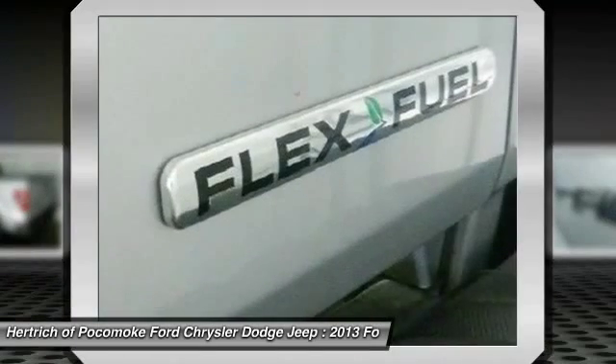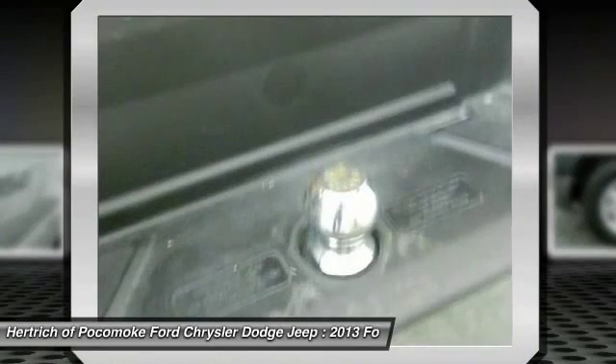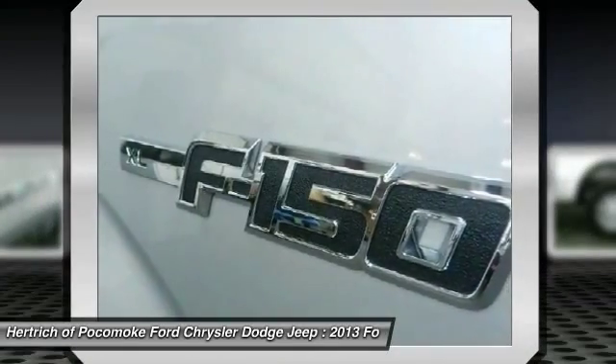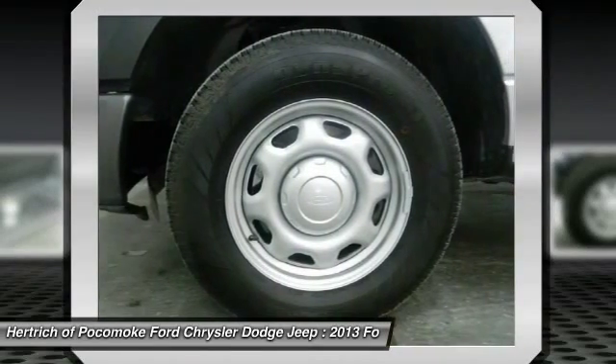High performance is what this vehicle is all about. You will be reminded of that every time you drive it. This rare vehicle is a prime example of automotive engineering perfected. The upgraded wheels on this vehicle offer improved handling and an attractive appearance.